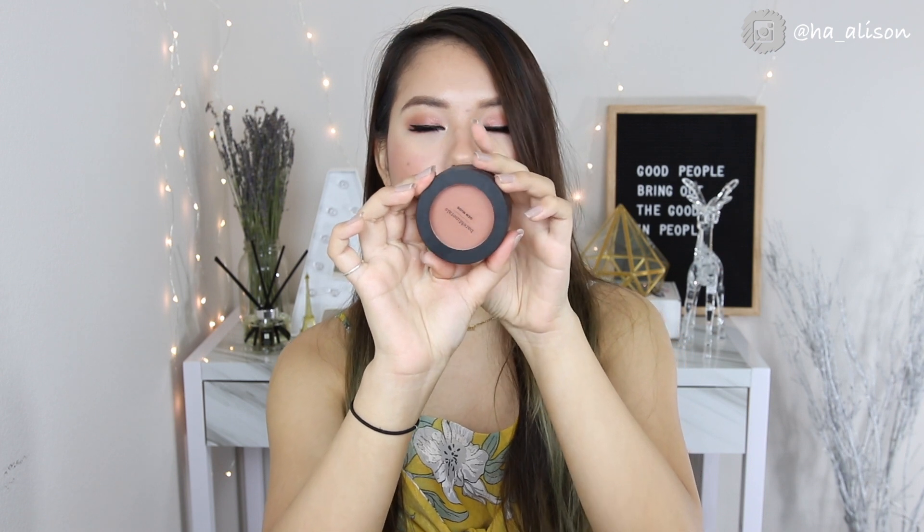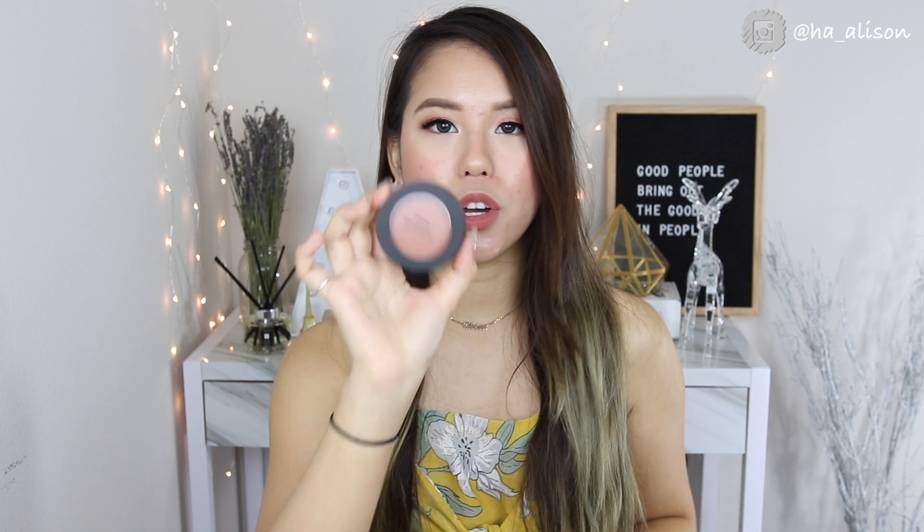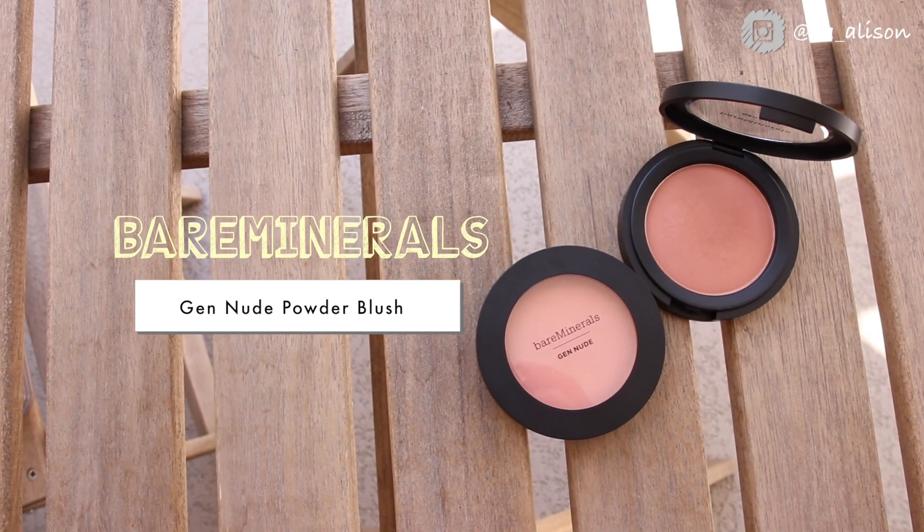Moving on to the next makeup product — this is the Bare Minerals Gen Nude powder blush. I got two shades: Peach Doe and Let's Go Nude. Let's Go Nude is more like a natural bronzer color but for blush — great for an everyday look. Peach Doe is more of a peachy tone but still gives a very natural finish. I really like the formula; it's very finely milled and powdery and blends very nicely on top of foundation.